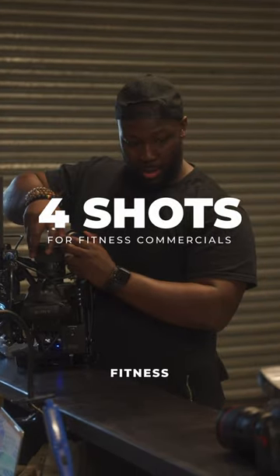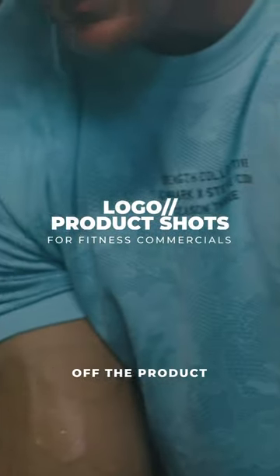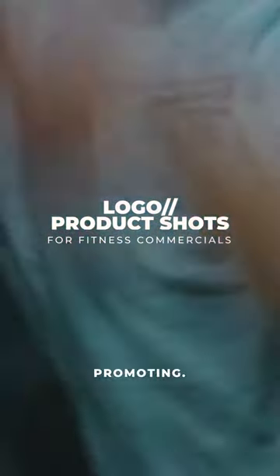Here are four shots that you could rely on for your next fitness commercial. First is going to be your logo and your product shots, because obviously you want to show off the product or the thing that you're actually promoting.